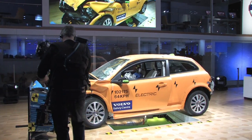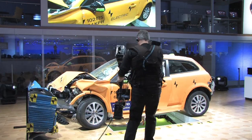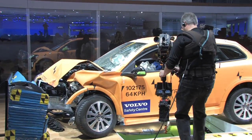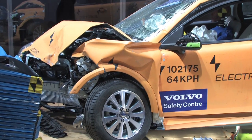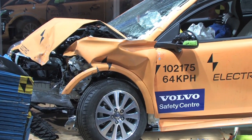We have brought this C30 electric here to show the world how a safe electric car should look after a severe offset collision at 40 miles per hour.